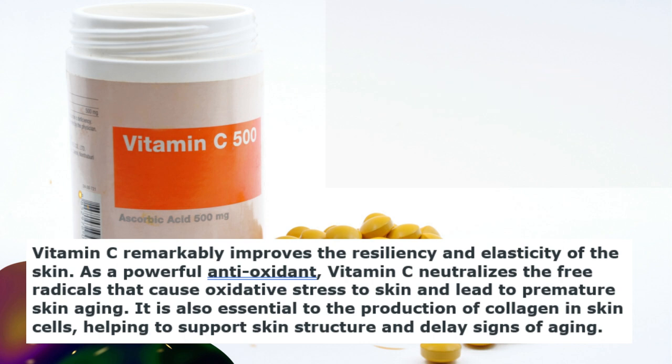Then we have vitamin C, which remarkably improves the resiliency and elasticity of the skin. As a powerful antioxidant, vitamin C neutralizes the free radicals that cause oxidative stress to skin and lead to premature skin aging. It is also essential to the production of collagen in skin cells.